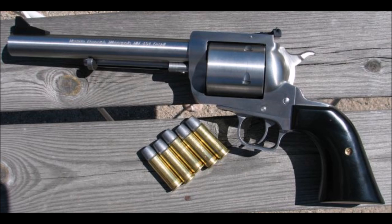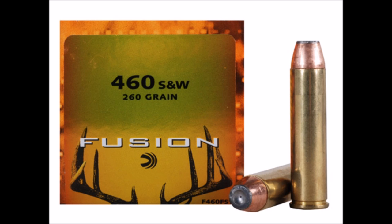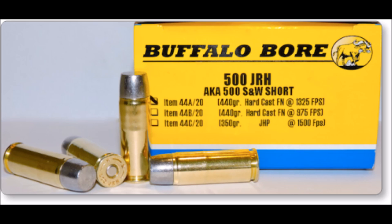However, as time has gone on, they have added a shorter cylinder model, and where Taurus may have had more models, MRI gave the BFR more caliber choices, including .44 Magnum, .454 Casull, .460 Smith & Wesson Magnum, .475 Linebaugh, .500 Smith & Wesson Magnum, and they are the sole manufacturer to chamber a gun in .500 JRH.